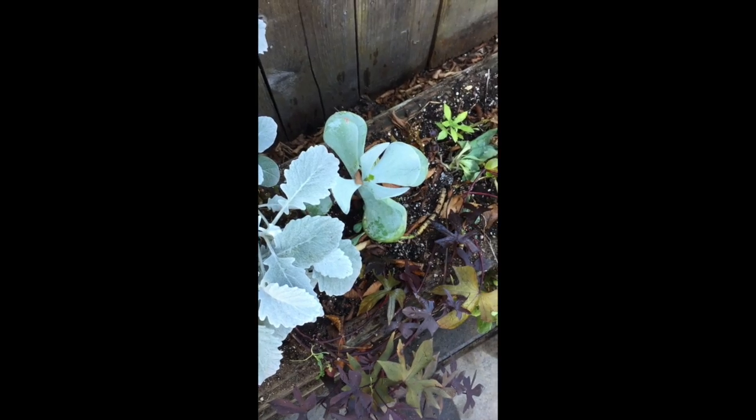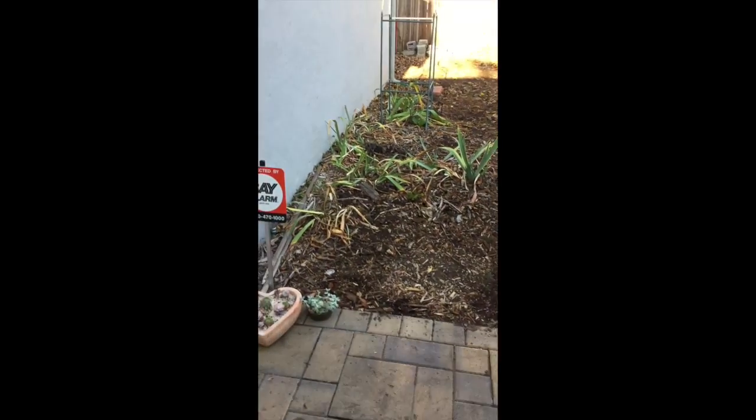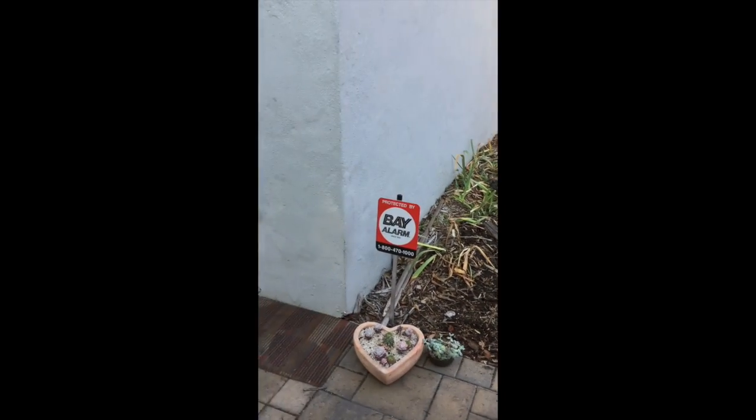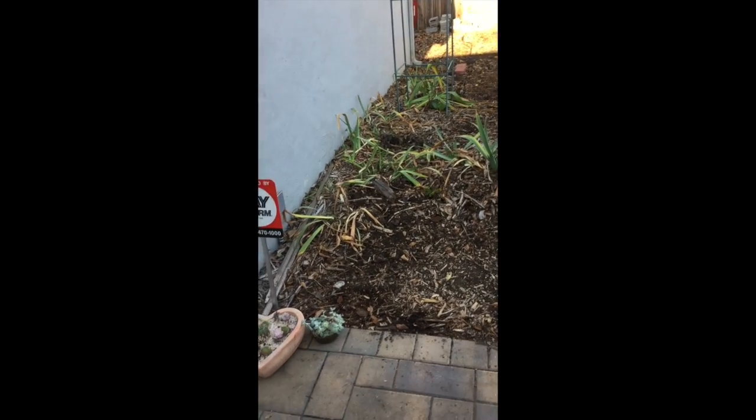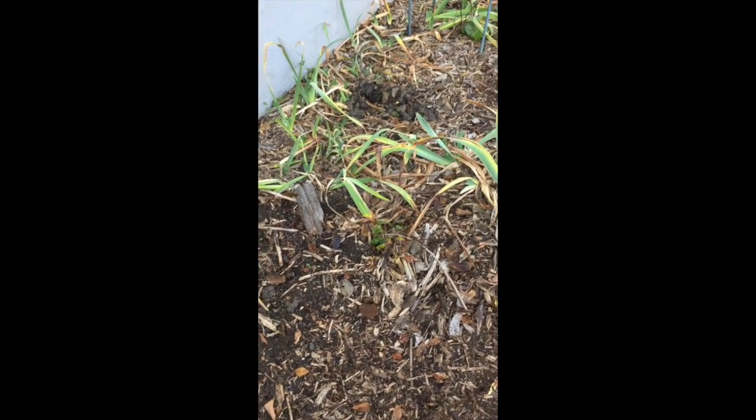These pots need to be watered at least every week. In the backyard, along the garage, there are various colors of irises — a lot of interesting colors. Usually they bloom in the spring.